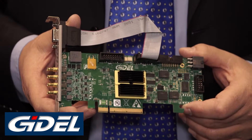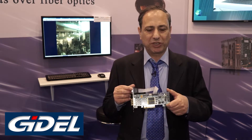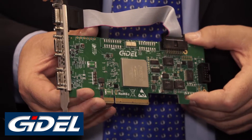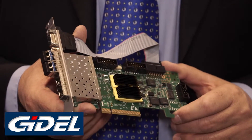This is the Coexpress grabber and this is the Hawkeye family. You have the Coexpress grabber, this is the Cameralink version, and this is a purely networking version.